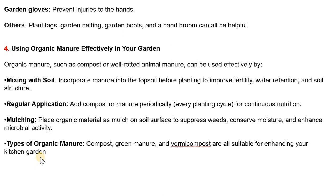Mulching — place organic material as mulch on the soil surface to suppress weeds, conserve moisture and enhance microbial activity. Types of organic manure: compost, green manure and vermicompost are all suitable for enhancing your kitchen garden.